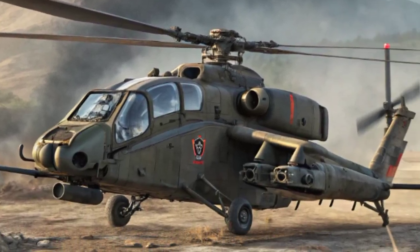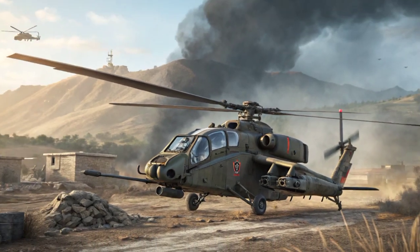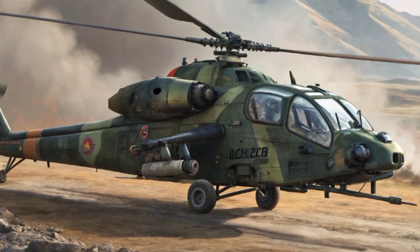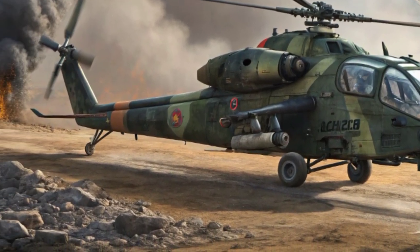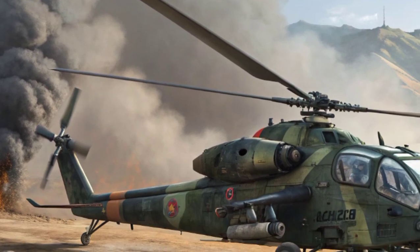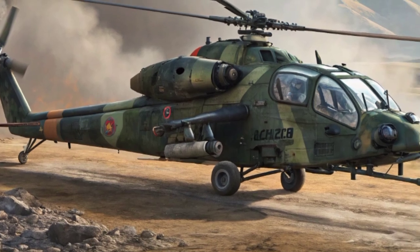The Rudra project was initiated to provide the military with a weaponized version of the Dhruv that could operate in a wide range of combat situations. First unveiled in 2012, the Rudra became the first indigenously developed armed helicopter in India to be fully equipped for both attack and utility missions.